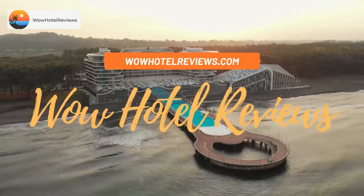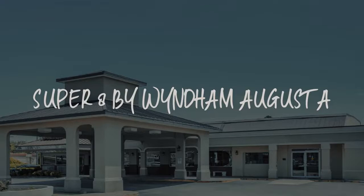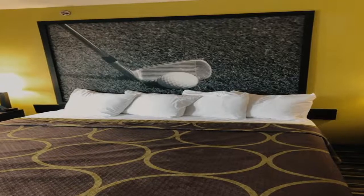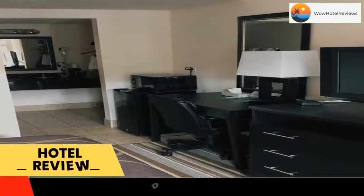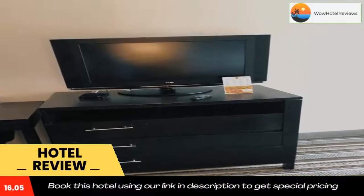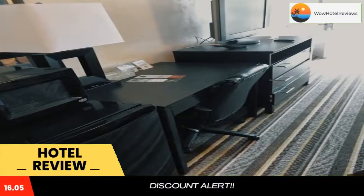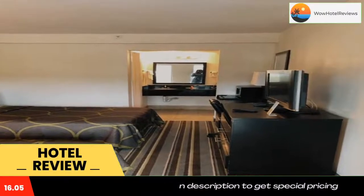Hello guys, welcome to Wow Hotel Reviews. Today I am reviewing Super 8 by Wyndham Augusta — it's a two-star hotel. Please use our Booking.com link in the description to book the hotel and get special pricing. Some of the most popular facilities are one swimming pool, pet friendly, free Wi-Fi, free parking, non-smoking rooms, family rooms, and a tea/coffee maker in all rooms.